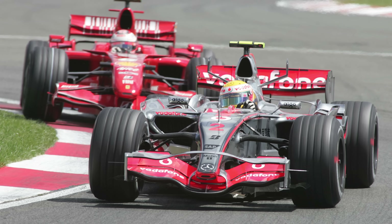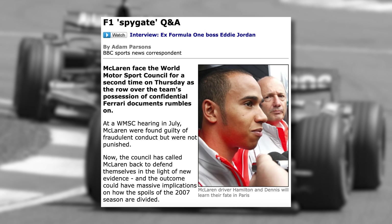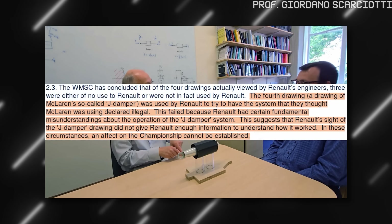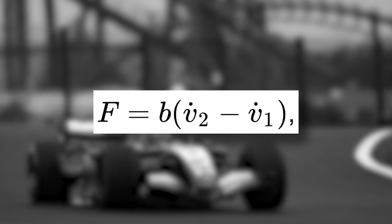And then, nearly everything fell apart. In 2007, the biggest espionage scandal in F1 history erupted — stolen documents, 100 million dollar fines. And in the middle of it, a drawing of the J-damper had leaked to Renault. Renault's engineers looked at the drawing, saw a flywheel, and assumed it was a mass damper — a device that had recently been banned. They tried to get McLaren disqualified, but they failed. The justification was that they had fundamental misunderstandings of the nature of the device, and therefore it couldn't affect the championship. The best engineers in the world looked right at it — and they didn't understand what it was.